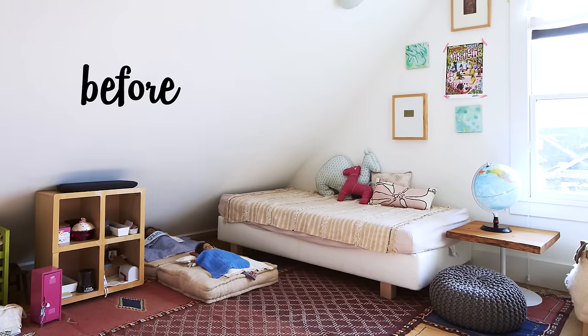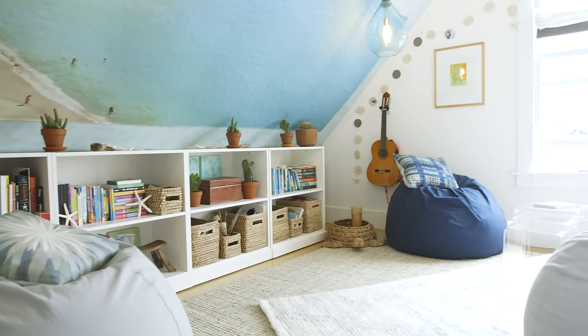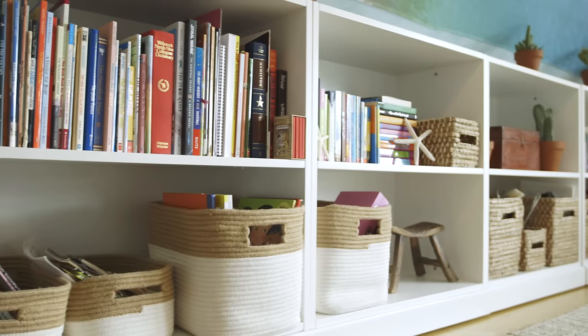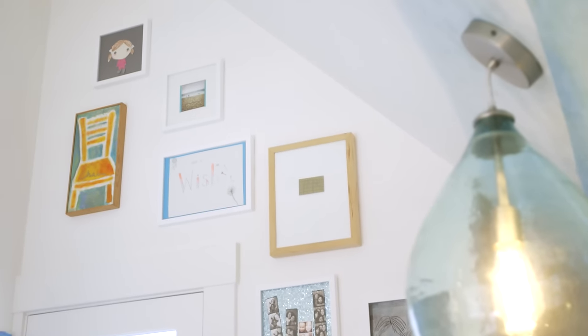The before space was kind of more of just an attic. Now it really shows that it's my room. I like the colors. Shows how much I like reading. I think the art in the room really represents me as an artist.